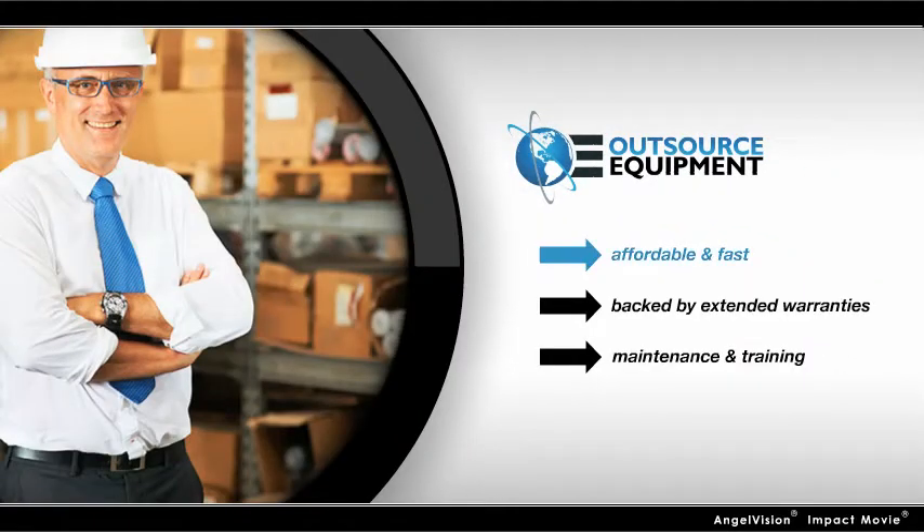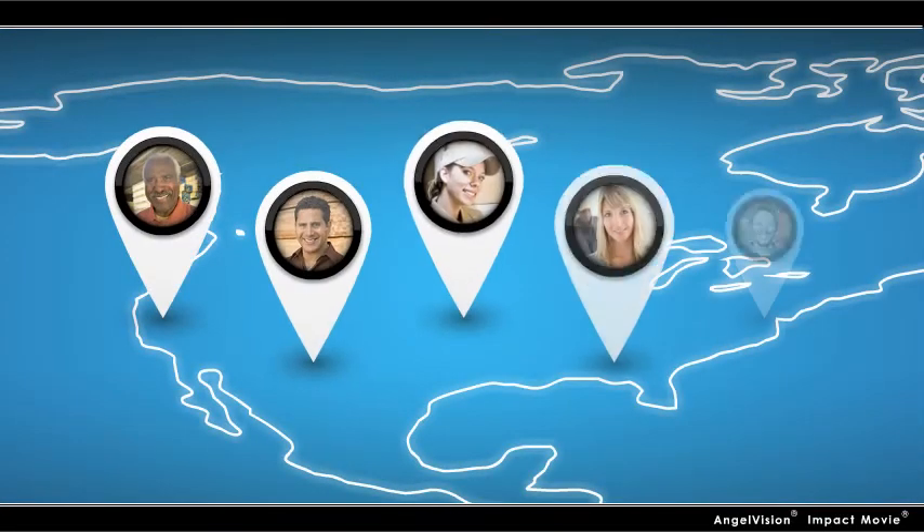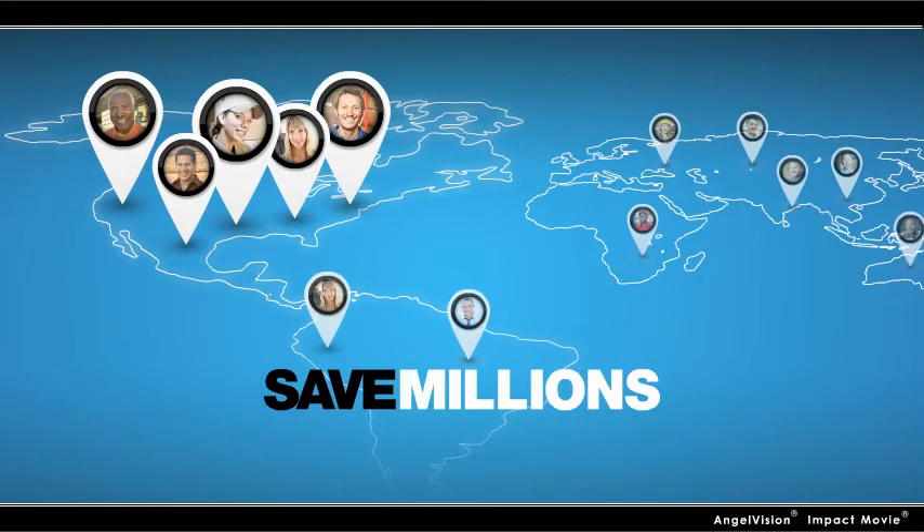And everything we do is affordable and fast, backed by extended warranties, ongoing maintenance services, and training. With benefits like this, it's no wonder clients all over the U.S. and beyond depend on us to help save them millions of dollars every year.